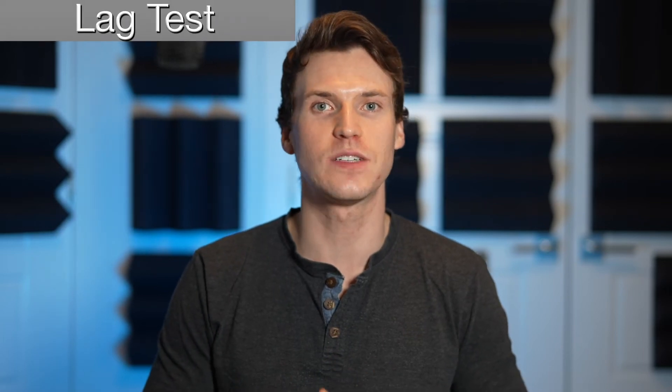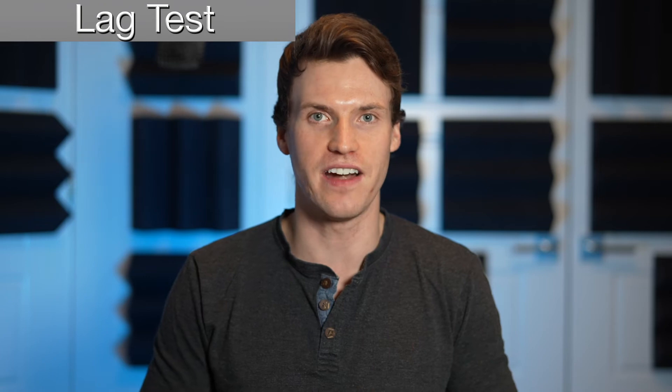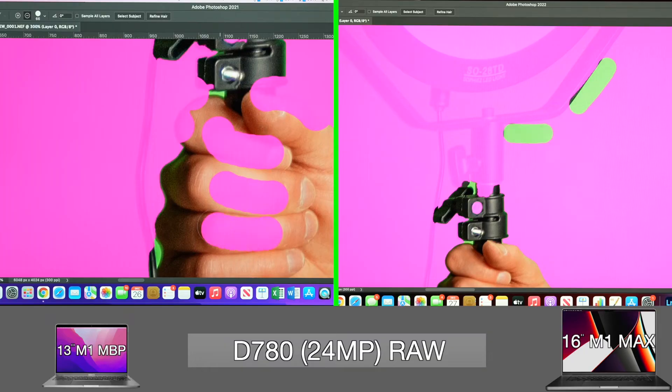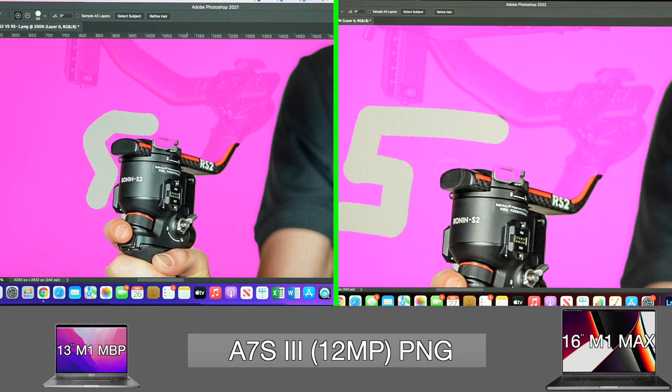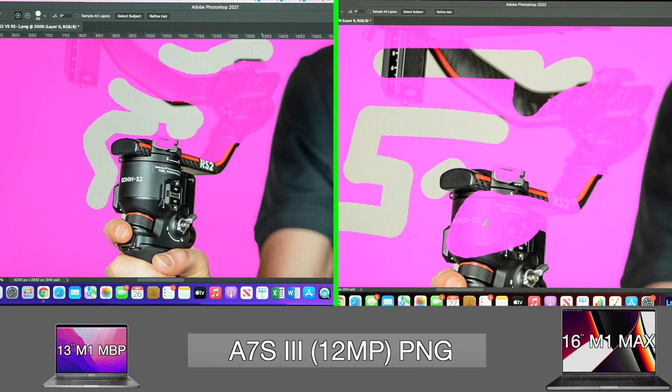The M1 Max unfortunately really isn't anything super special so far. Moving to Photoshop, I tested smoothness since there's nothing worse than your computer lagging after each input. After using Photoshop for a couple years, I've noticed lagginess most often when masking and isolating areas by hand. Comparing the M1 Max to the M1 using a raw photo from the D780, both are pretty smooth but the M1 Max looks to be the better of the two. Using a PNG photo from the A7S III, I'd say they are both equally smooth — impressive compared to the Intel iMacs I've used which had a second or two delay after each input.